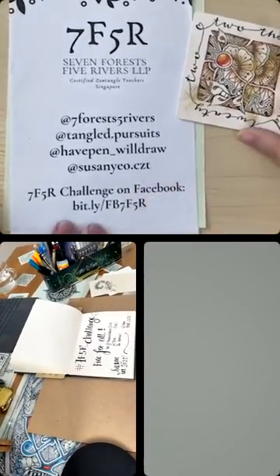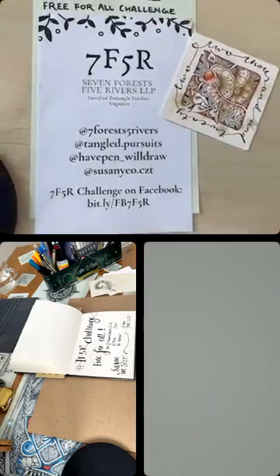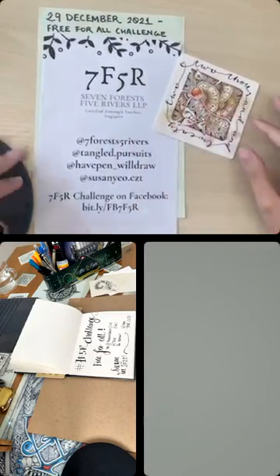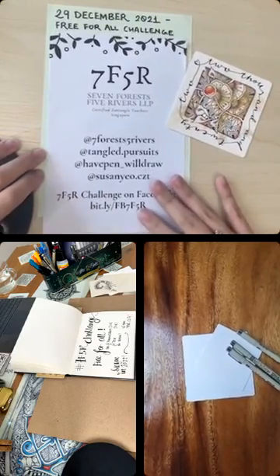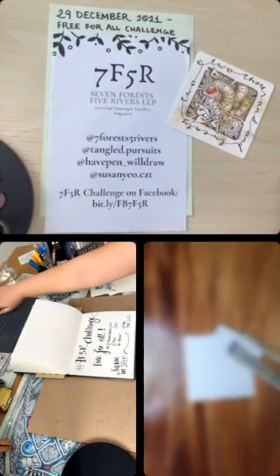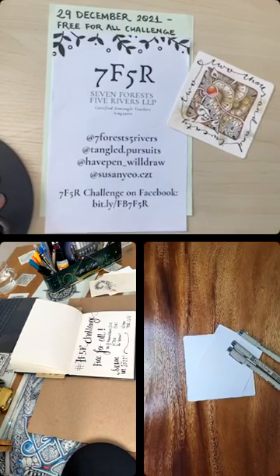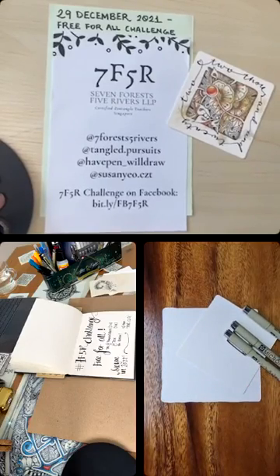We have all of the members of Team 7F5R — the Zentangle teachers within the team are here today. Last week was terrible with all the technical issues, so we're very happy that everyone can join. If you'd like to tangle along with us, you can grab a tile and some pen and maybe a pencil.